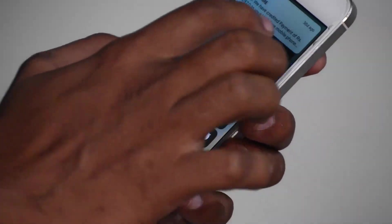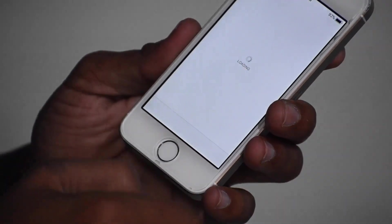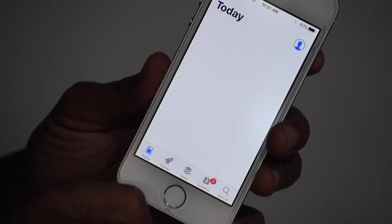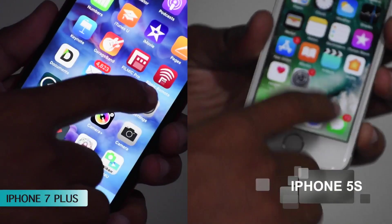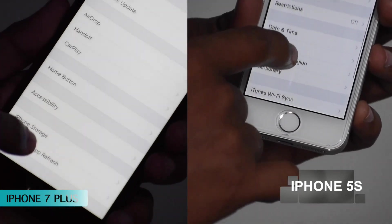If your problem is solved at this point, good luck. If not, try Step 5 — and now I'm also showing Step 4. Here you can see the App Store is working on the demo device. If it is not working for you, move on to Step 4.